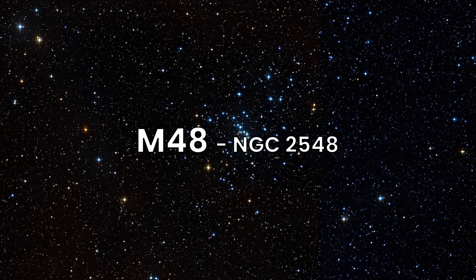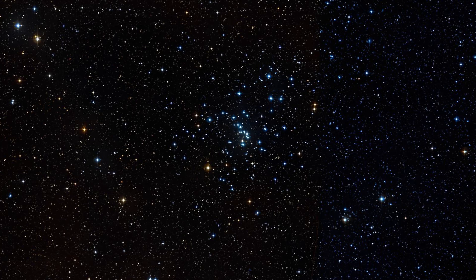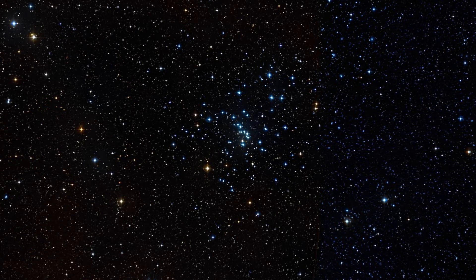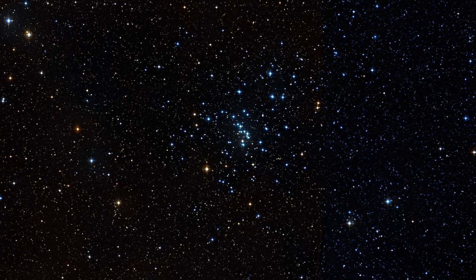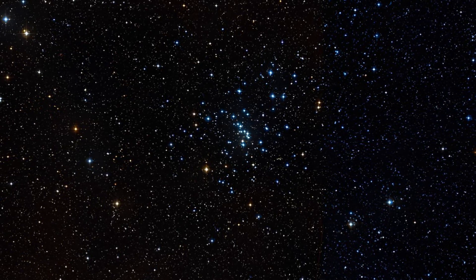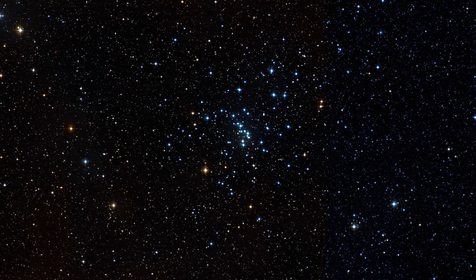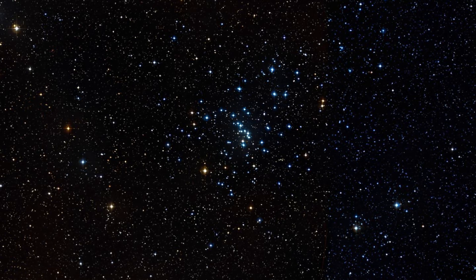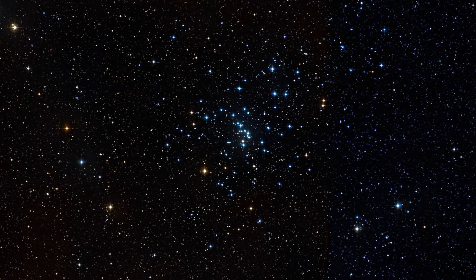Our next destination is Messier 48, an open cluster in the constellation Hydra, located around 1,500 light-years away. M48 contains about 80 stars spread across a wide area. Visible to the naked eye under good conditions, this cluster presents a beautiful, sparkling view through binoculars or a small telescope. Its stars range from magnitudes 8 to 13, making it a relatively easy cluster to observe.